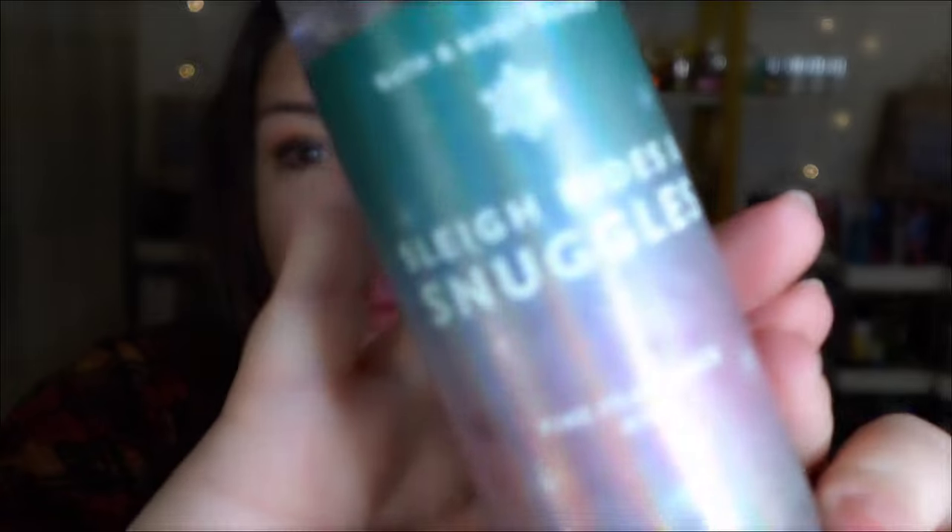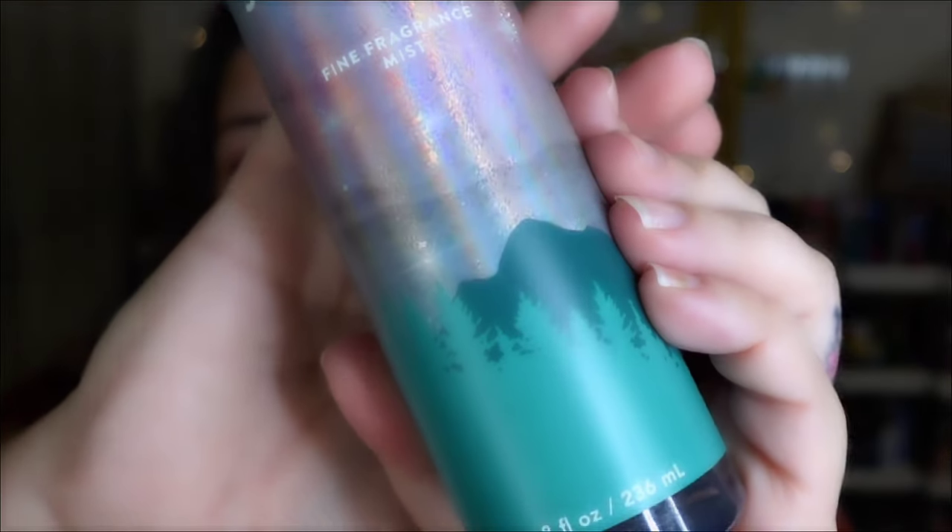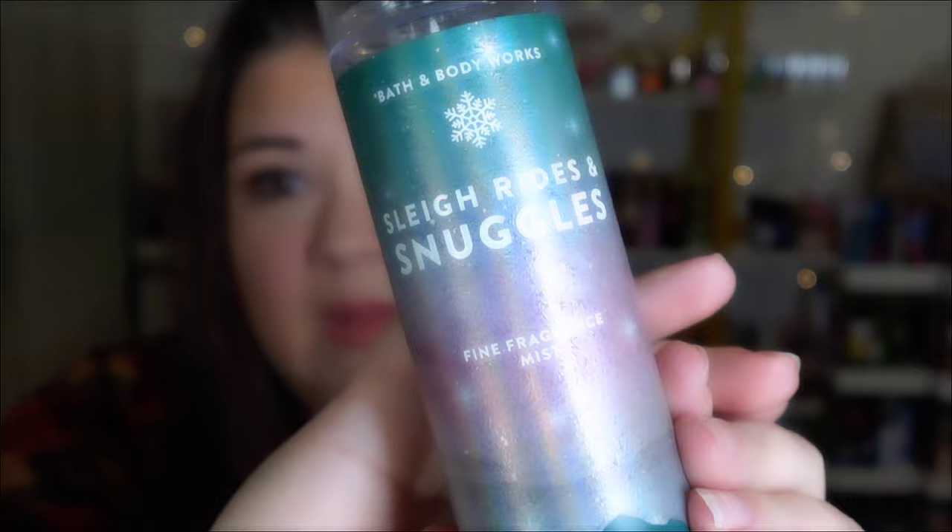I heard — I want to say it was Leah Janay — that she thought it was reminiscent of Sleigh Ride and Snuggles. This came out in 2021 and they never brought it back. I do have the body cream in this as well. First of all, the packaging is absolutely gorgeous — abso-freaking-lutely gorgeous. It has scent notes of snow-kissed icicles, fluffy balsam, and vanilla bourbon. I love this one. I'm sad that some of y'all never got your hands on this because she is good.